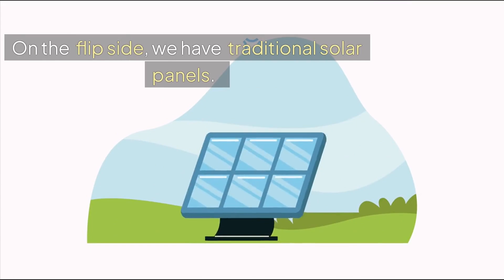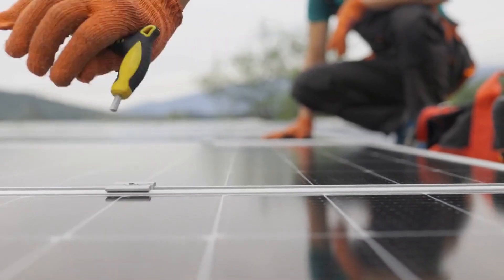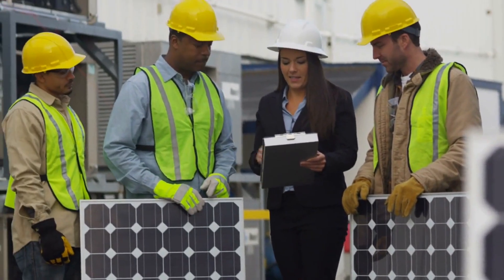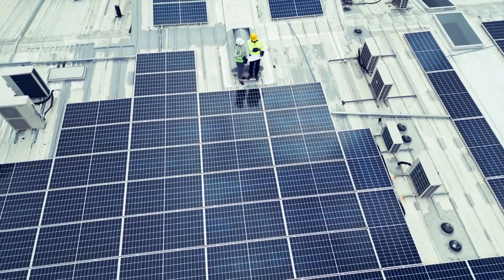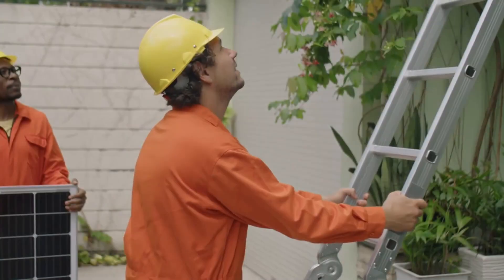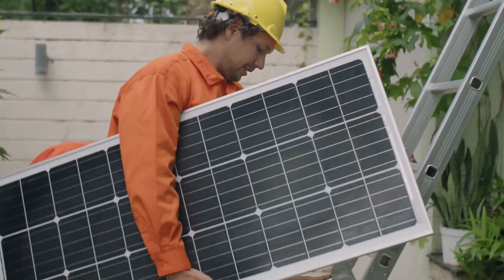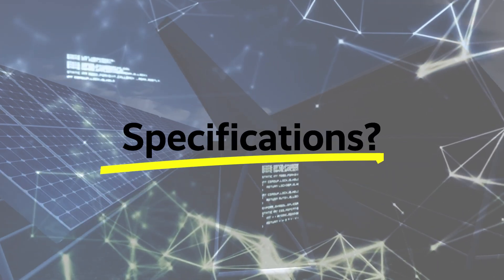On the flip side, we have traditional solar panels — the tried-and-true workhorses of the solar industry. They consist of photovoltaic cells designed to capture the sun's energy and convert it into electricity. Mounted on top of your existing roof, they offer an effective and relatively straightforward way to harness solar energy. While they might not blend into your roof like Tesla solar tiles, they are known for their reliability and efficiency.